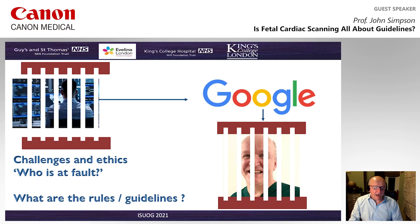I'd like to thank you very much for your attention. I'd like to acknowledge all members of our team at the Evelina London, particularly Rita Ziedrate, David Lloyd, and Tom Day, who have all helped me with this presentation. Those are the contact details for any questions. Thank you very much indeed.